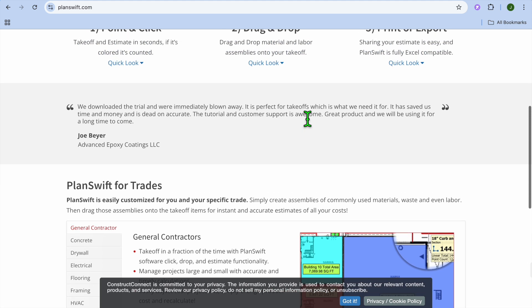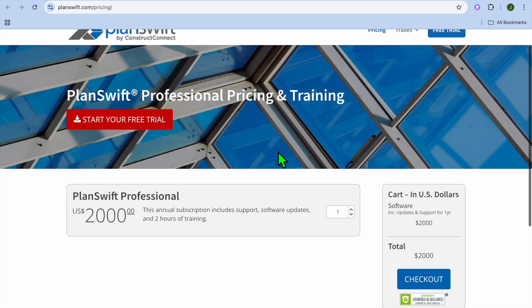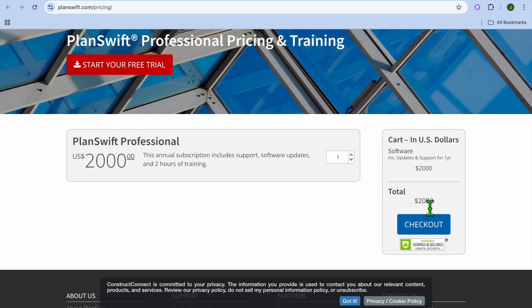On the pros and cons: PlanSwift is fast and accurate, works with various file formats such as PDF and CAD, and offers customizable templates. The only drawback is that it is desktop-based only. When it comes to pricing, their pricing is $2,000 as a one-time fee.